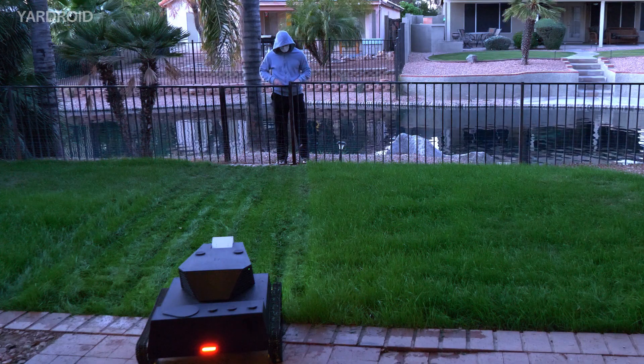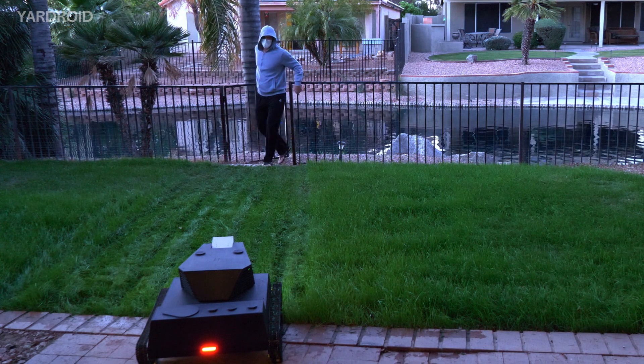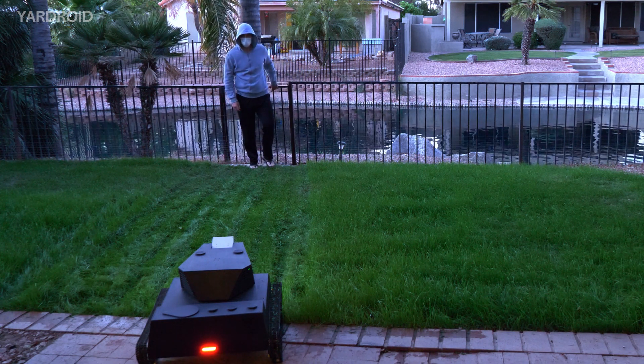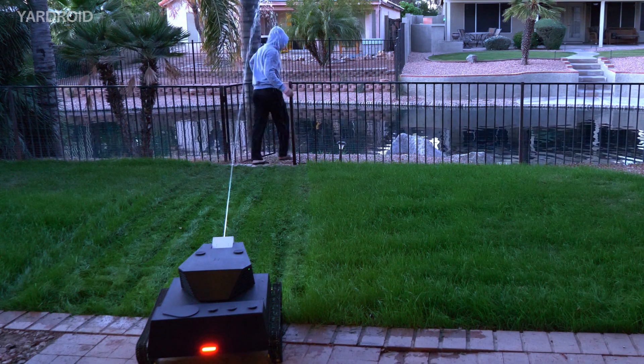Built like a tank, Yardroid naturally doubles as an automatic security guard. It monitors movement, sends out alerts and warnings, and if necessary, even takes defensive action to distract, delay and even chase away intruders.